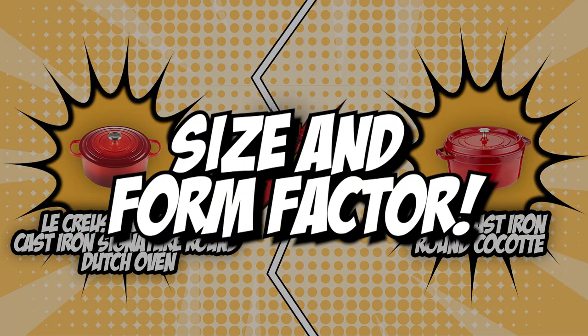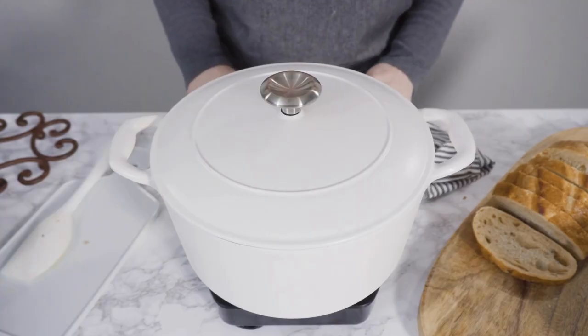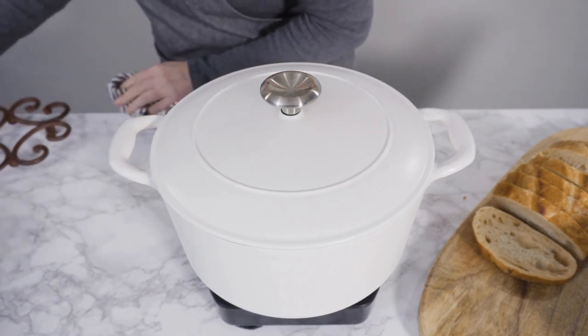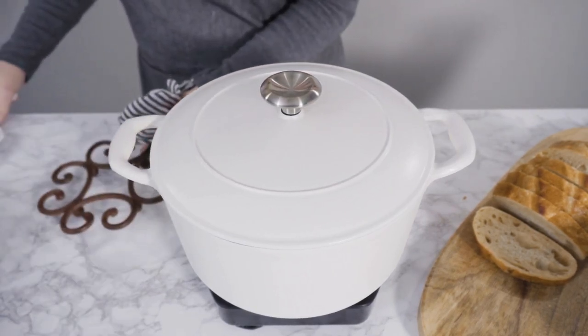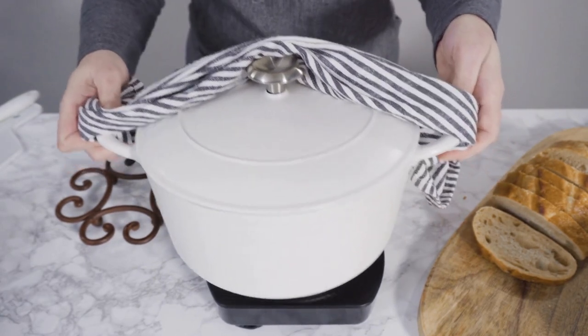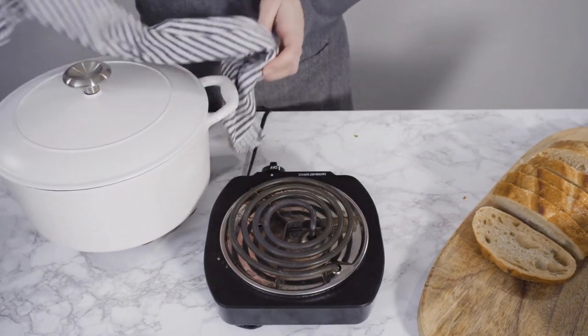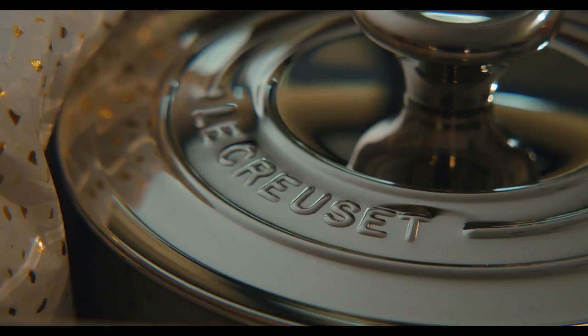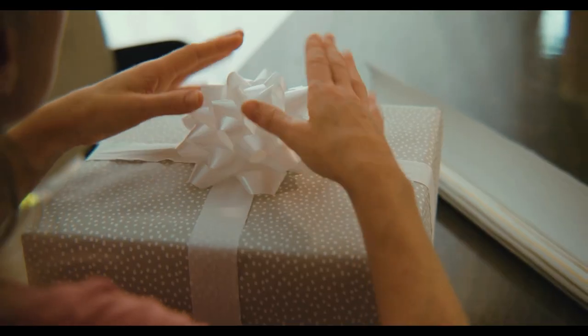The first category that these Dutch ovens will be battling out in would be their size and form factor. When looking for a good Dutch oven, size is an important thing to think about. Most kitchen counters are already crowded with various kitchen appliances, dishes, and condiments, so choosing a form factor that's ideal for small rooms and countertop spaces is very important. It's also important to consider the shape of the Dutch oven and whether or not it's compatible with your kitchen decor.